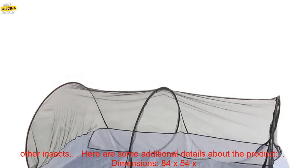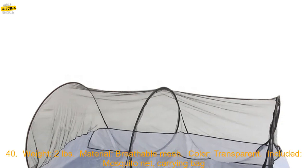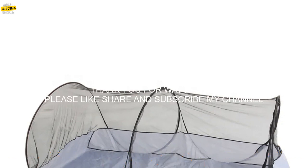Here are some additional details about the product: Dimensions 84 x 54 x 40, Weight 2 lbs, Material: Breathable Mesh, Color: Transparent. Included: Mosquito Net and Carrying Bag.